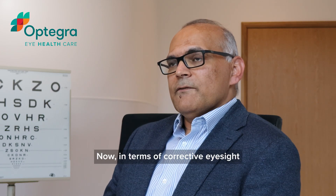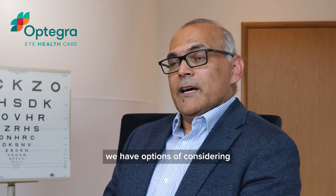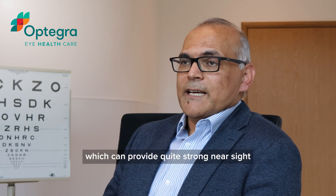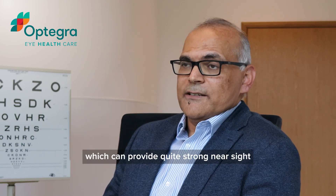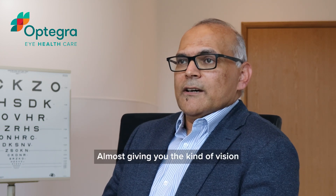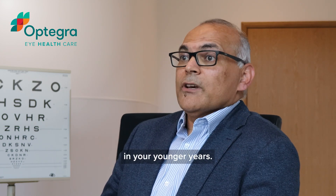In terms of correcting eyesight from far to near, we have options of considering multifocal lens implants, which can provide quite strong near sight as well as strong distance eyesight at the same time, almost giving you the kind of vision you might have had in your younger years.